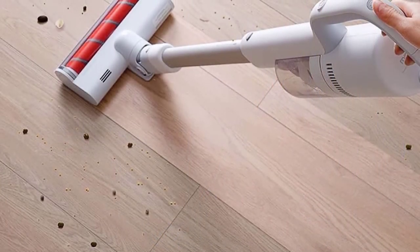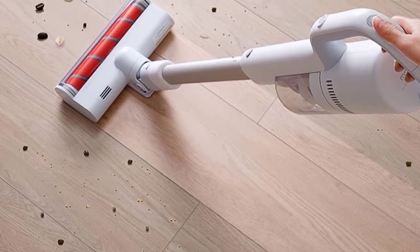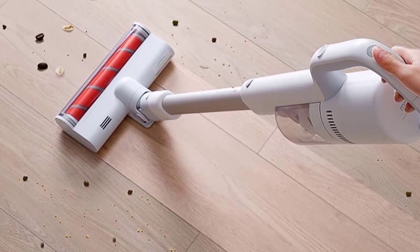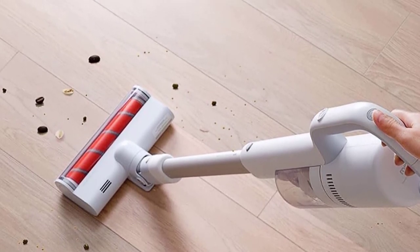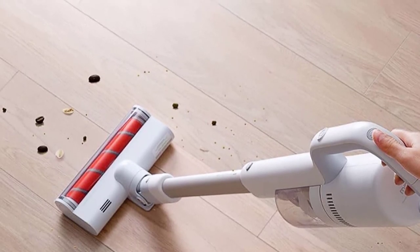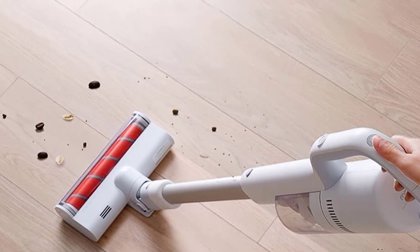Charging time: 2.5 hours. Dust cup capacity: 0.4 liters. Packing list includes: metal connecting rod, soft cashmere brush, extension hose, long flat suction, adapter, wall suction box, filter element spare parts, host, fiber roller, electric mite brush, multifunction brush, cleaning brush, and instruction manual. This is a very good option for you.